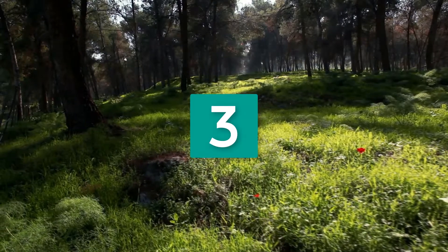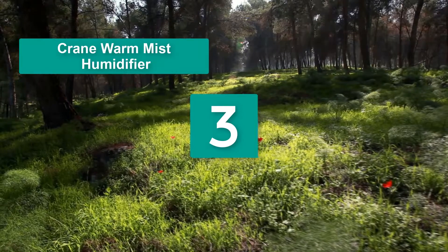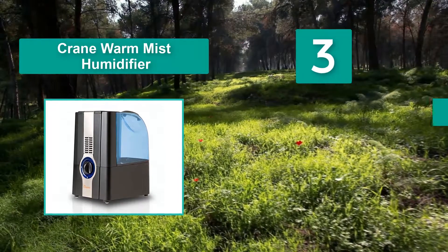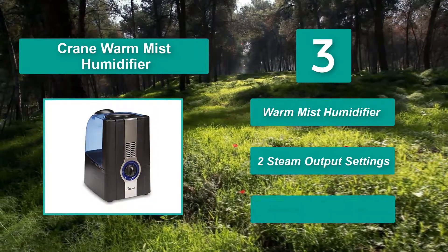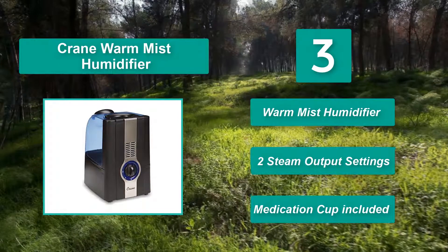Number 3: Crane Warm Mist Humidifier. In a day that is enough time for a perfect sleep, you will get relief from the irritation of sinus, cold, and flu, as it has a medicated cup so you can add an inhaler to it. The cup is removable and dishwasher safe. Features: 2 steam output settings, medication cup included.